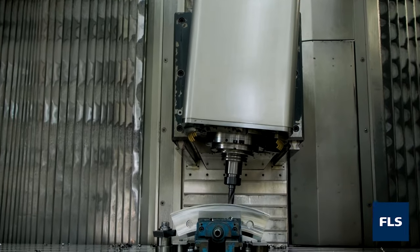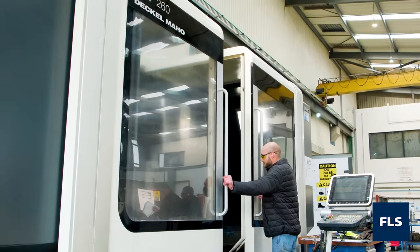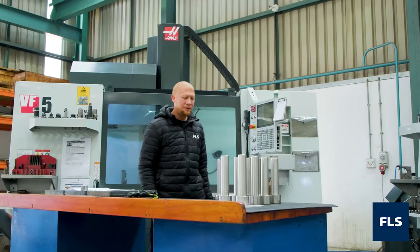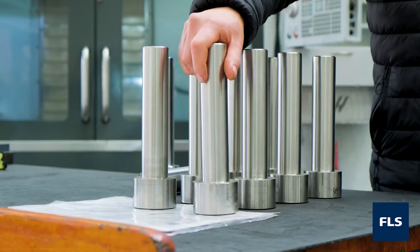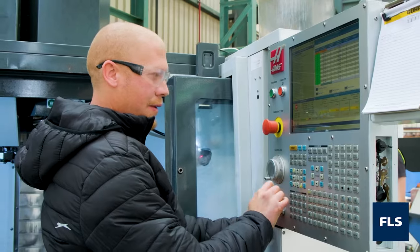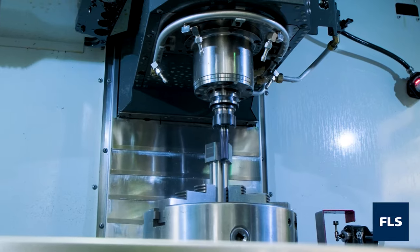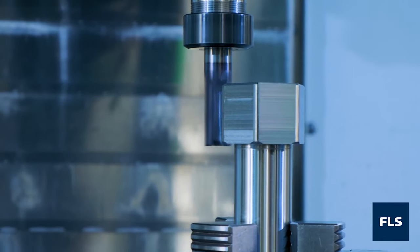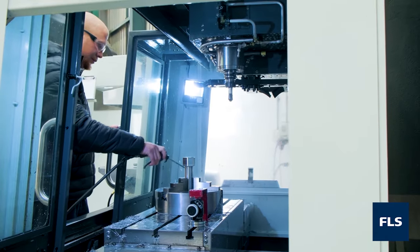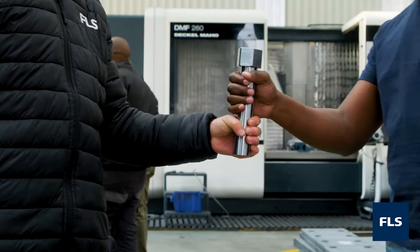The Precision CNC Bay hosts multiple machining centres from 2-axis to 5-axis and covers the manufacture of various components, including specialised fasteners — from raw materials to pre-machining, heat treatment, final machining, mechanical testing, and dispatch.